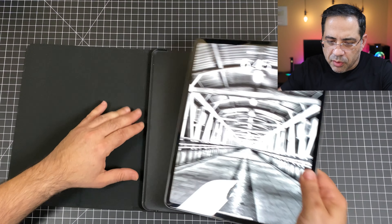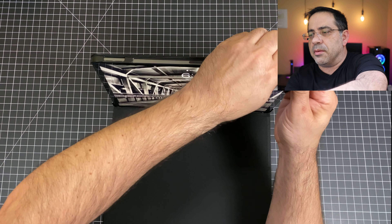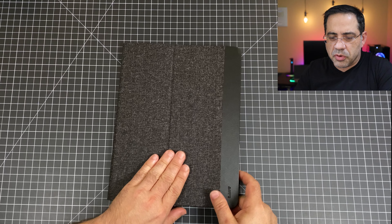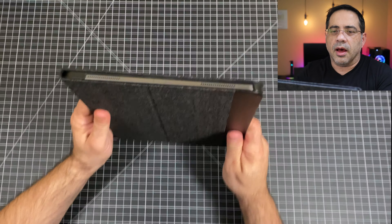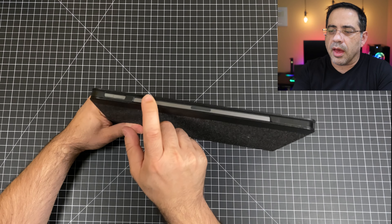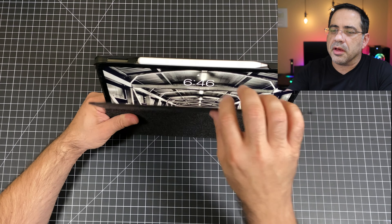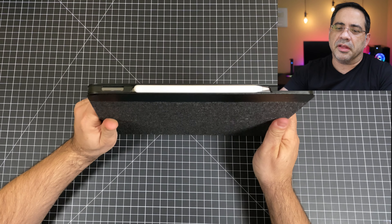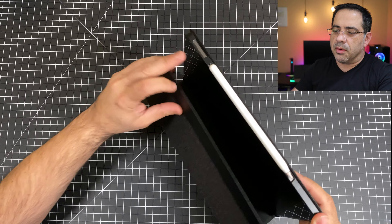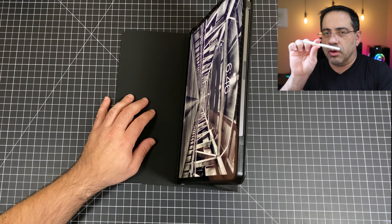Inserting the iPad Pro is straightforward — start on one side and snap the corners in, including the side with the power button and volume rocker. When we close it and open it back up, it powers on automatically, which is nice. You'll notice the design is more open compared to the Prestige Folio. There's also an area for your Apple Pencil — it stows in a cutout area and doesn't fling out easily. When you flip it around, you can see how everything is cut out, and it supports the iPad well in stand mode.